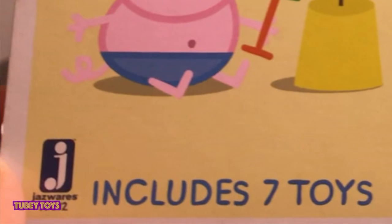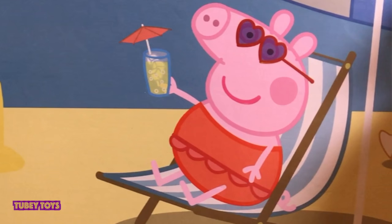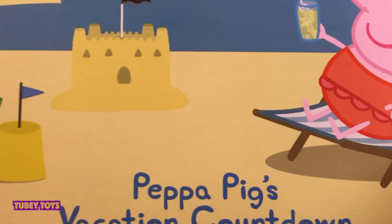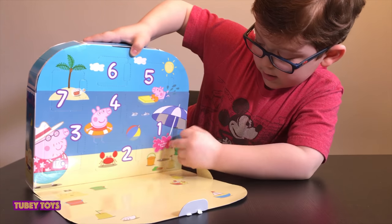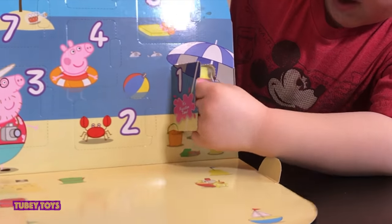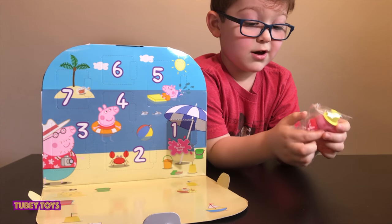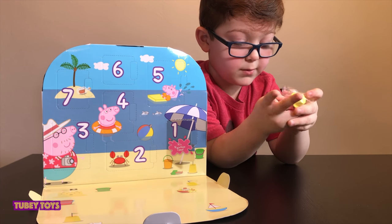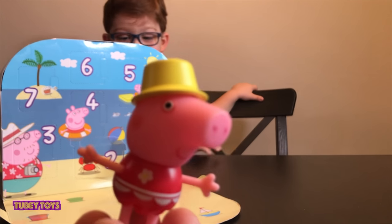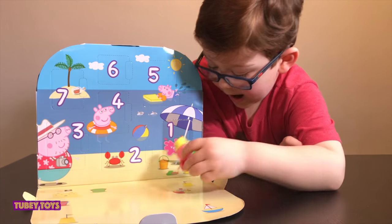There are seven figures inside. Even moms and dads can do this before their vacation to countdown. Made by Jasmine, and now let's open it up. Let's start with number one — and it's Peppa! We got Peppa guys! Can you see Peppa? She has a hat on her head. This is our Peppa and she's going to sit down right here.